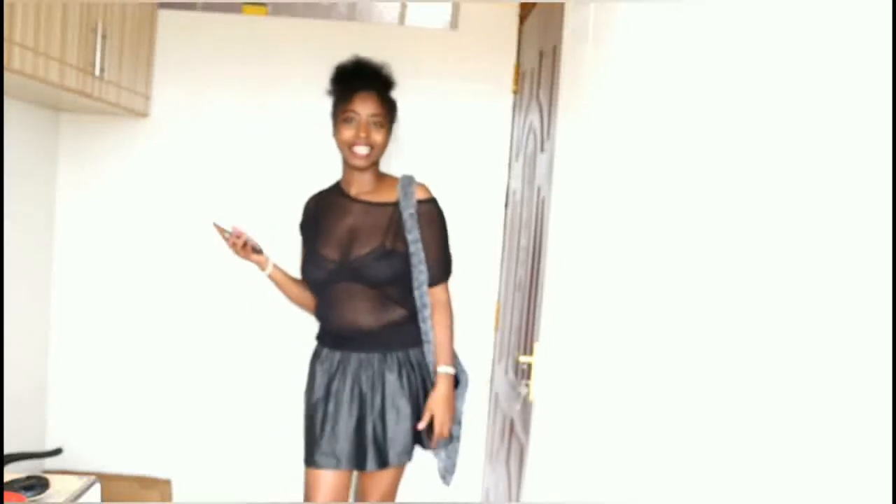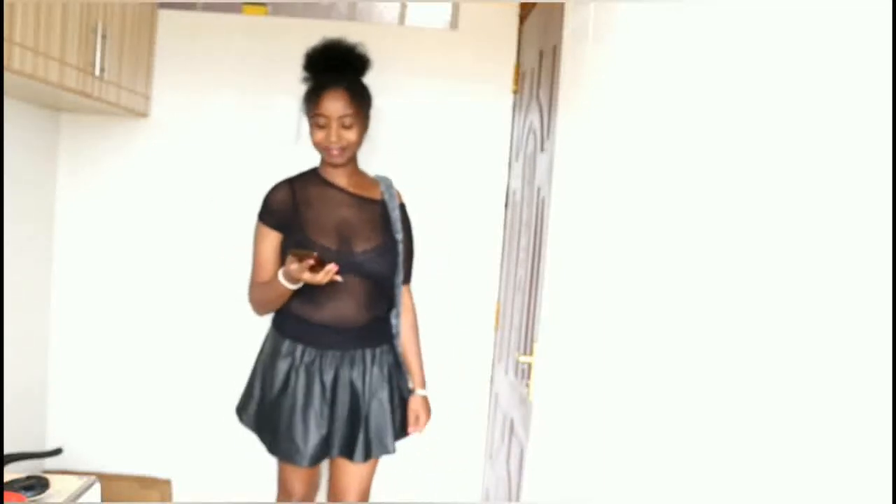Let's move on to the next outfit. Kindly comment down below and tell me which outfit is your favorite.